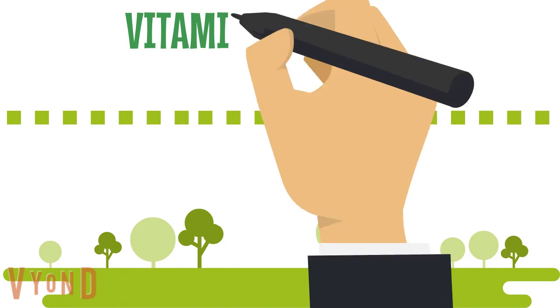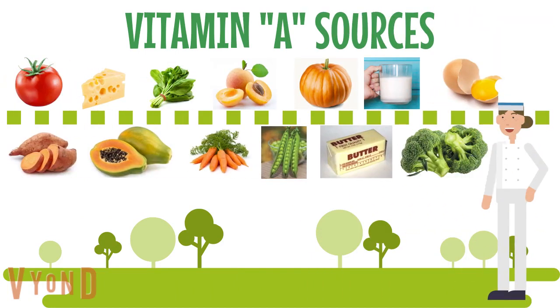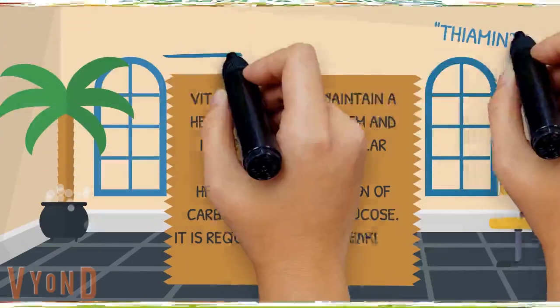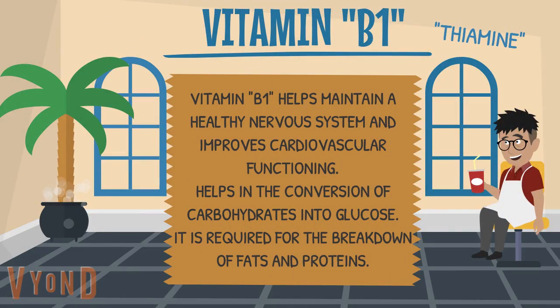To improve your vitamin A intake, you can eat tomatoes, cheese, spinach, peaches, pumpkin, milk, egg yolk, sweet potato, papaya, carrots, peas, butter, and broccoli.